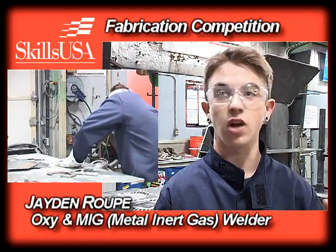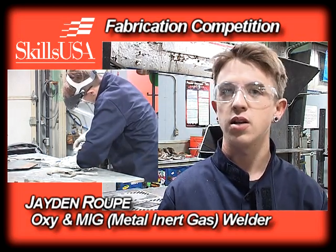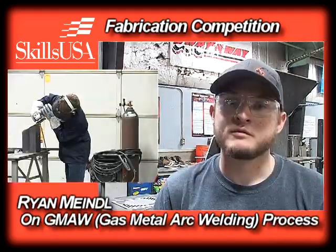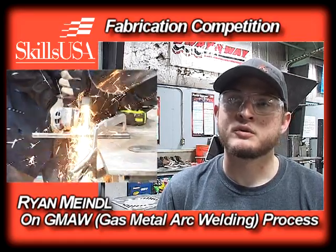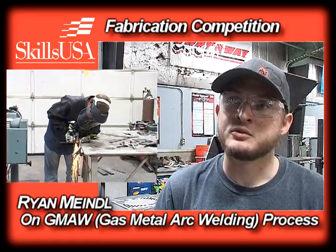With MIG welding, you have a gun with a trigger and the copper wire is fed through the gun. And then I do flux-core welding — it's similar to MIG, just with a flux coating on the outside of the wire. It's GMAW — G-M-A-W — a type of process where we have a stinger and an electrode that has a continuous burn.